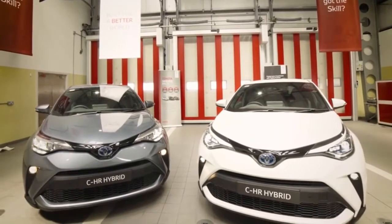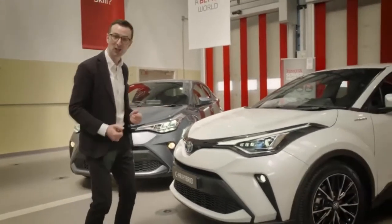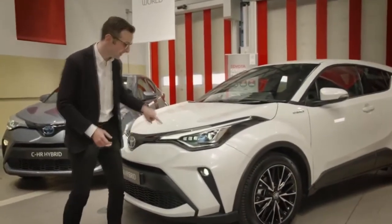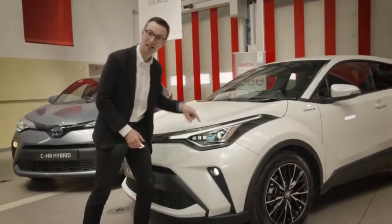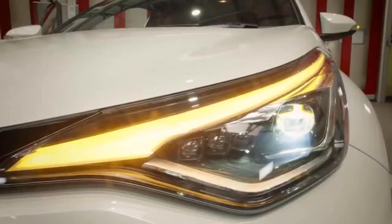As if the Sport grade wasn't jam-packed full of equipment enough, moving over to our Sol grade, we get a few changes. We have full LED headlights for low and high beam, and this lovely daytime running light that switches to be the indicator when you switch the indicator on. How cool is that?